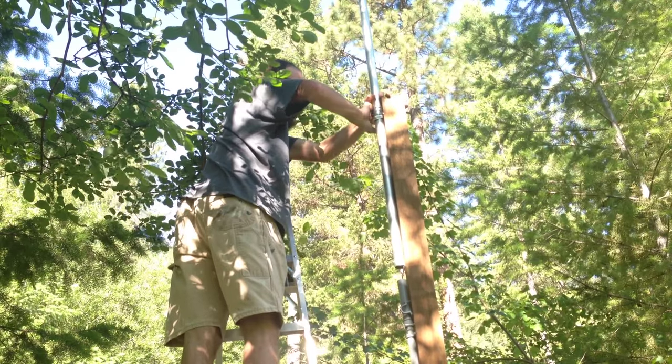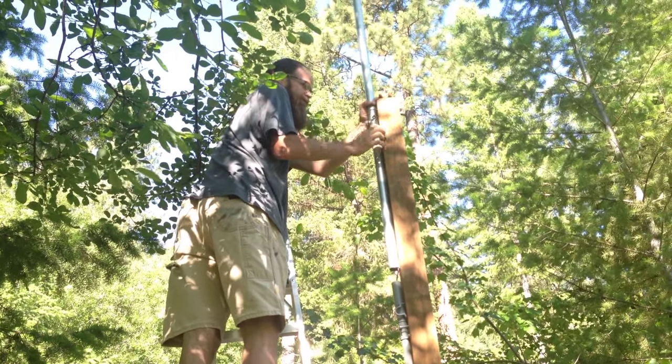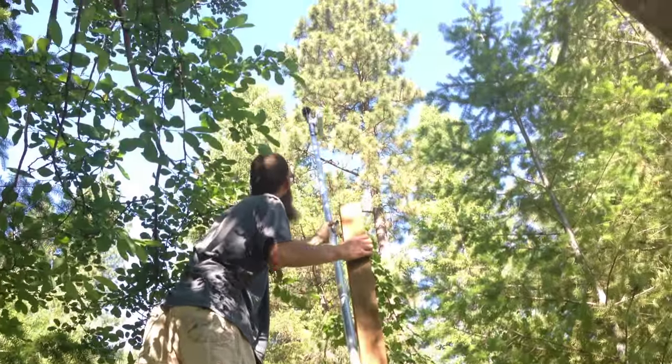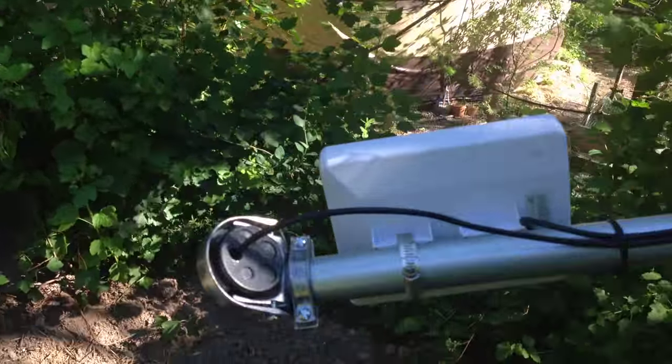Nick went all Fouch-O-Matic on this pole, creating a bracket and a hinge so that it can just fold down and bring the radio down where you can reach it — to inspect it or work on it — and so that we can show it to you.